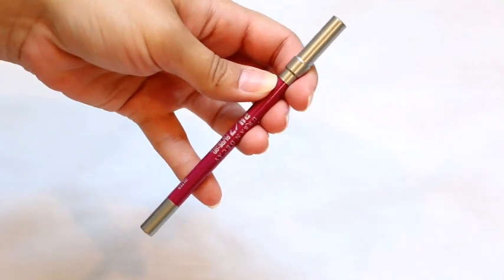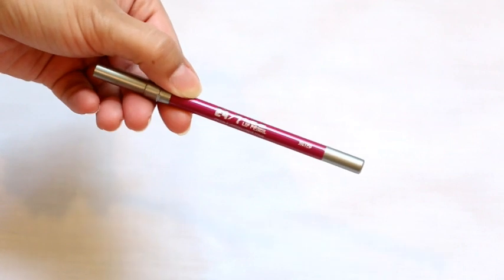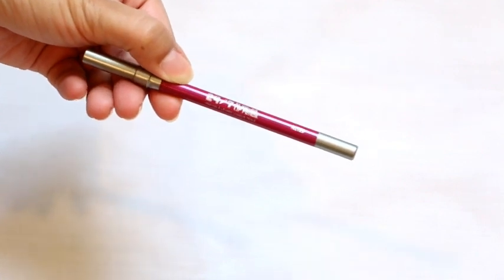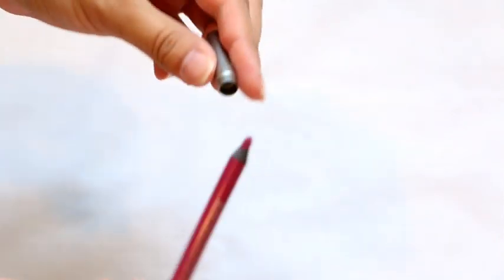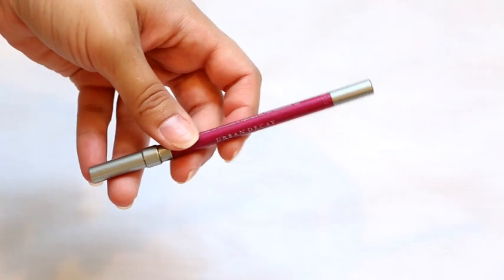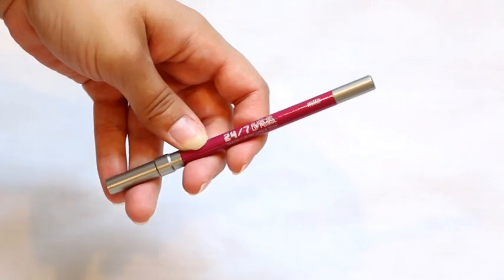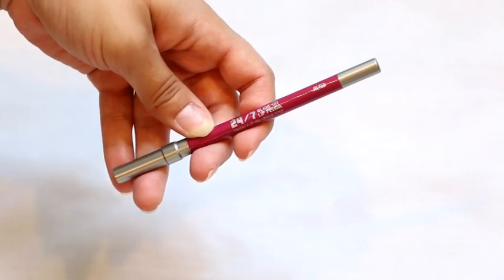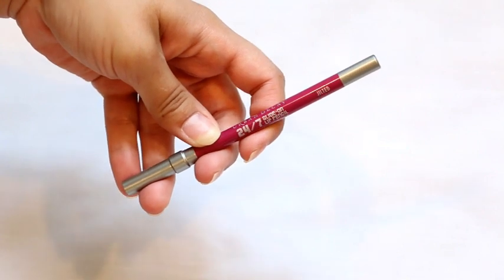For lip liner, I'm going to be decluttering this. This is the Urban Decay 24-Hour Glide-On Lip Liner in Jilted. This one was given to me by Drea. I just don't like the color — I know I'm going to have a hard time panning this, so I'd rather give it to somebody who would use it as a lip product, all over the lip with a lip gloss. That's just not me, so I am going to let go of this one as well.